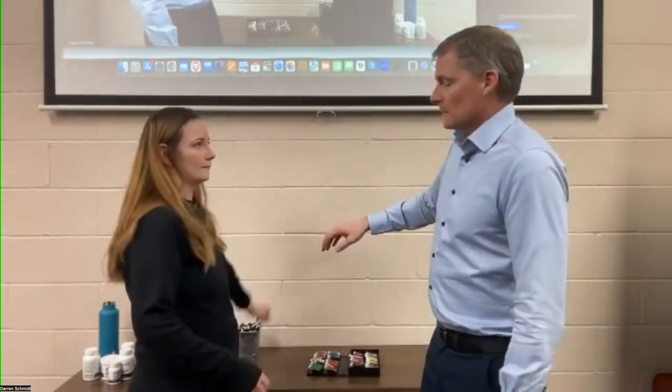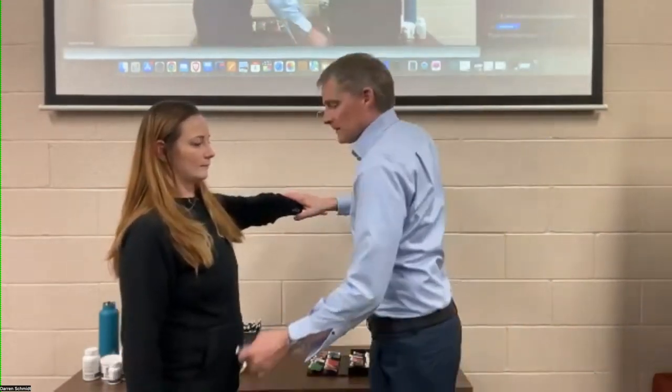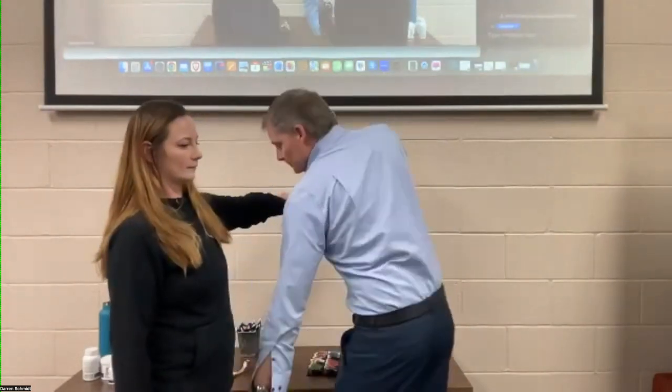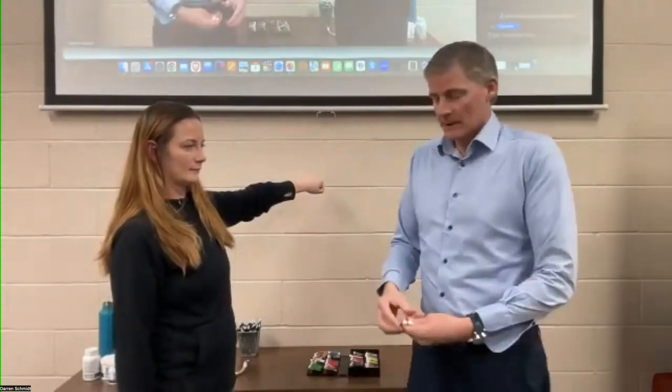Hold your arm up. So a fast scan looks like this. And that's it — nothing. Her arm was strong the whole time.